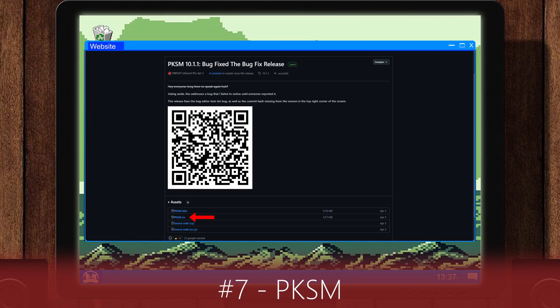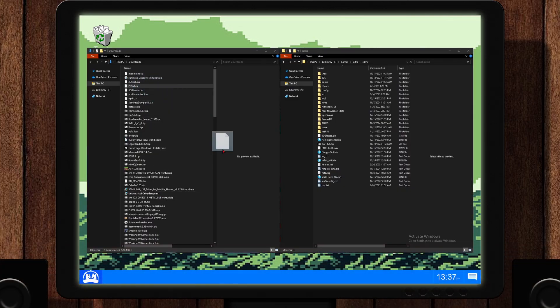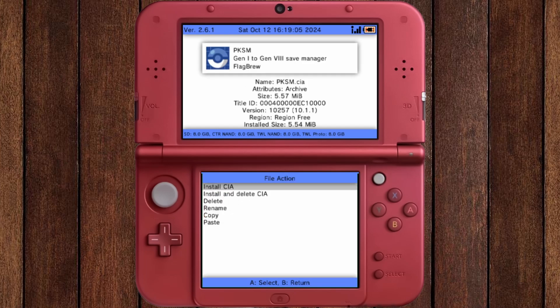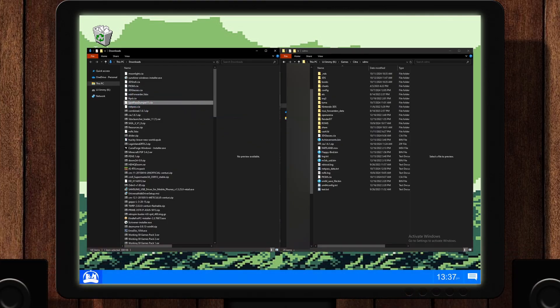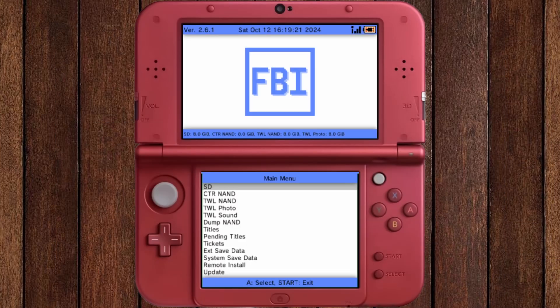From the links provided, download PKSM. Move the CIA file to your SD card, then install using FBI. From the links provided, download SpotPassDumper11. Move the CIA file to your SD card, then install using FBI.